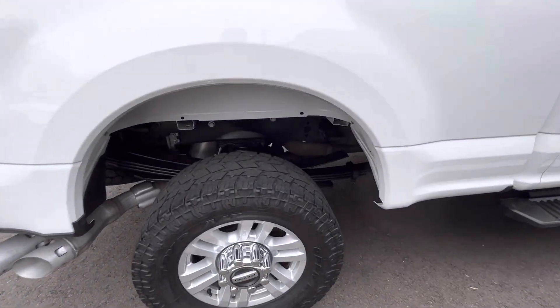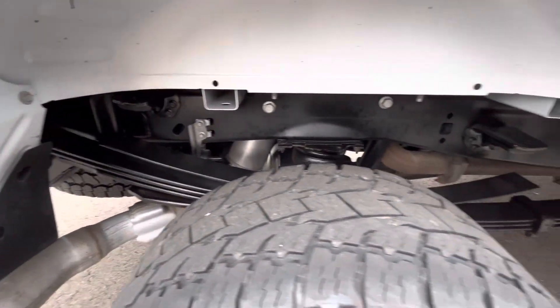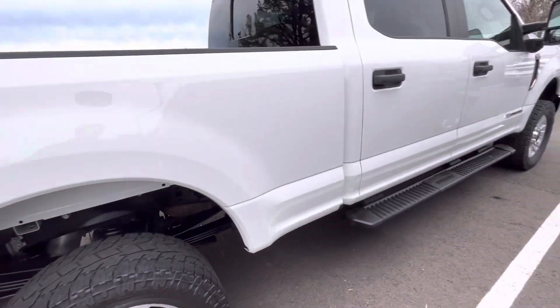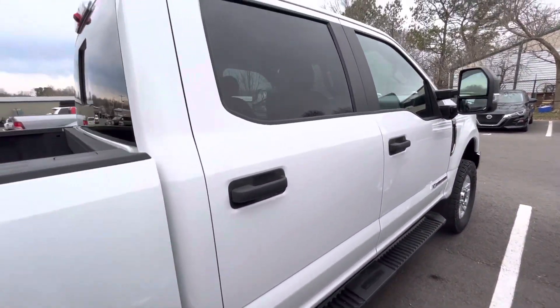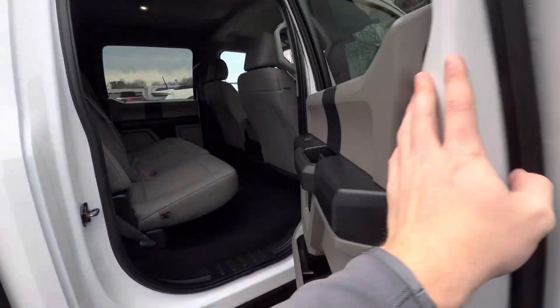Looking here on the passenger side, everything looks to be in just as good a shape as the driver's side. There are no major scratches or anything like that along the panels.